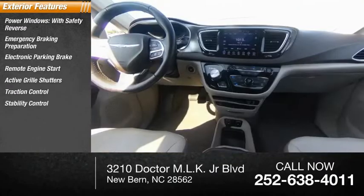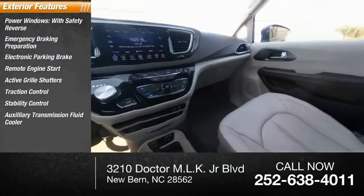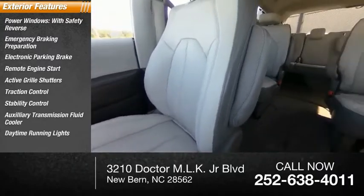Traction control, stability control, auxiliary transmission fluid cooler, daytime running lights, and fog lights.